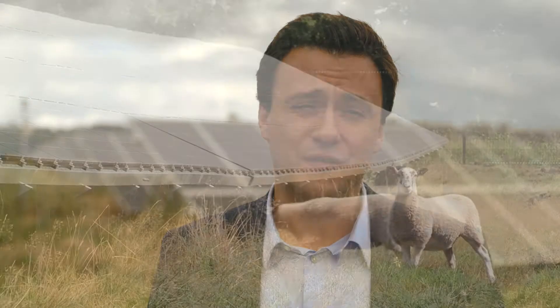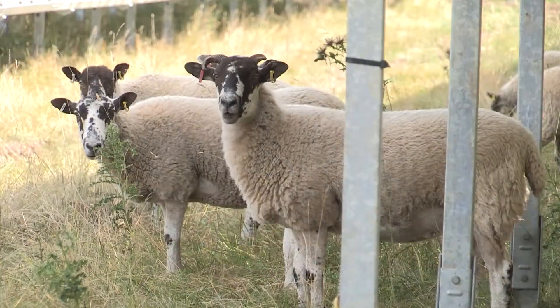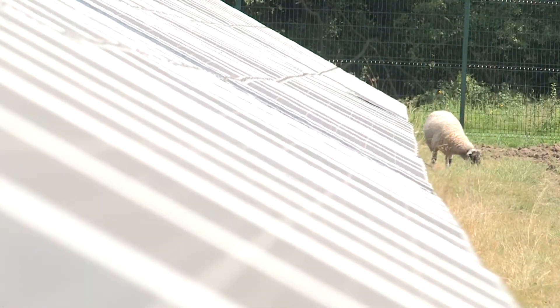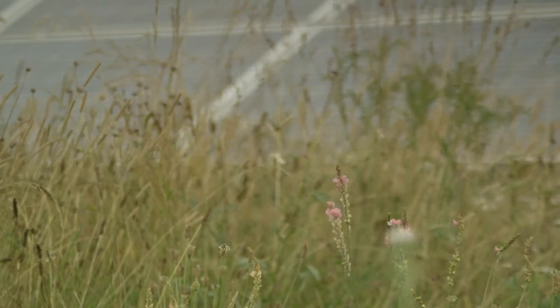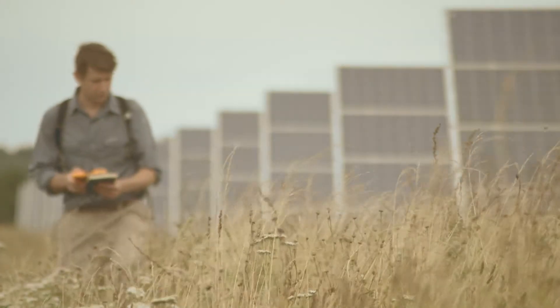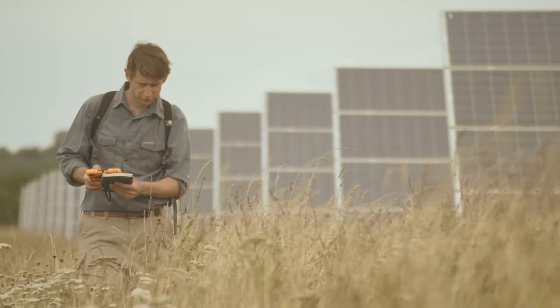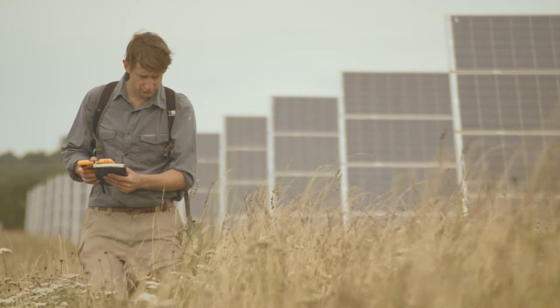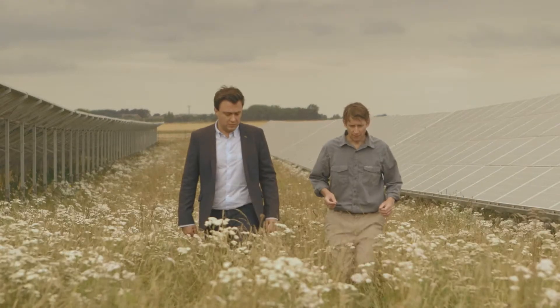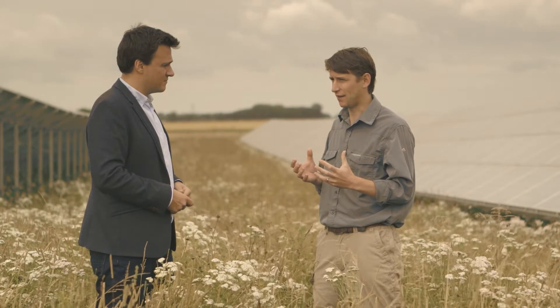More and more, farmers are encouraging biodiversity amongst the panels. Dual land usage means that a field could contain a solar array, but at the same time encourage wildlife to live around it. Sheep can graze on the grass, bees can feed here, even wild birds can nest around the panels. This is Guy Parker, who performs independent surveys of solar farms to make sure developers and owners are doing as much as they can to aid biodiversity. He took some time to explain some of the potential ecological benefits of solar farms.